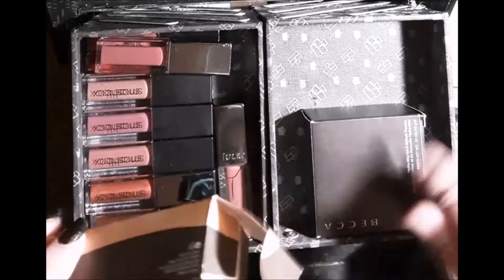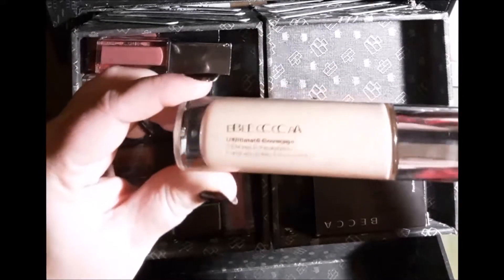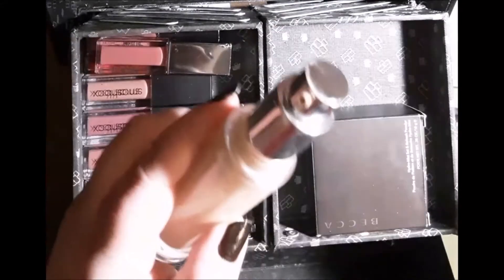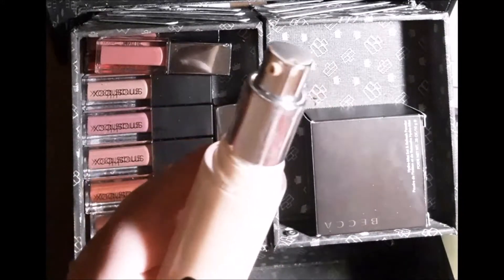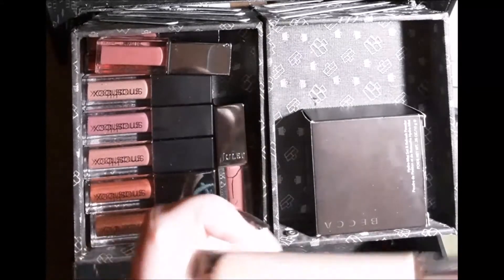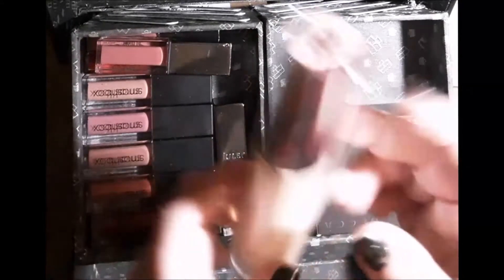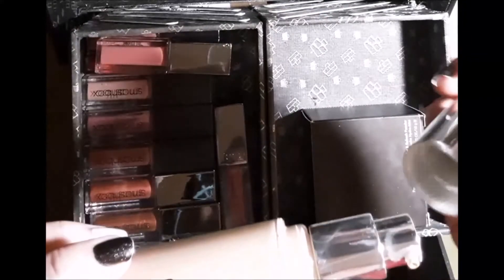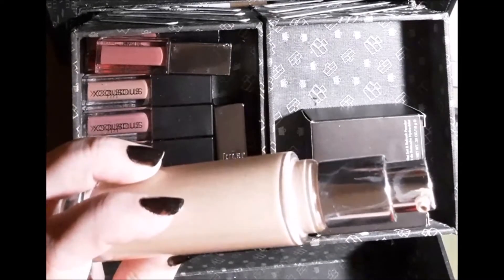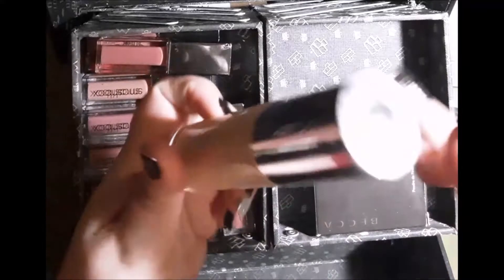Another complexion product is the Becca Ultimate Coverage 24-Hour Foundation. I haven't tested whether it actually wears for 24 hours, but I wear the shade Vanilla. I got this from BoxyCharm — it was in their add-ons or Choice — and then I bought a second bottle as a backup after I really liked it. I love these bottles: they're glass, really high quality, with a nice lid and pump. The lid slides on very firmly, so if I was traveling with this, I wouldn't be afraid it would pop off and spill all over my bag.